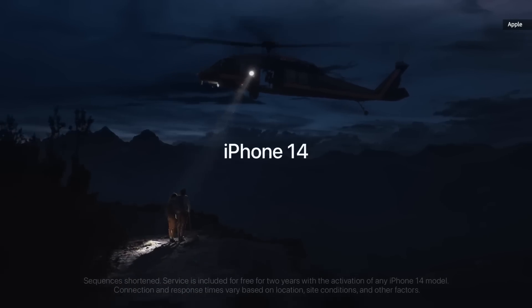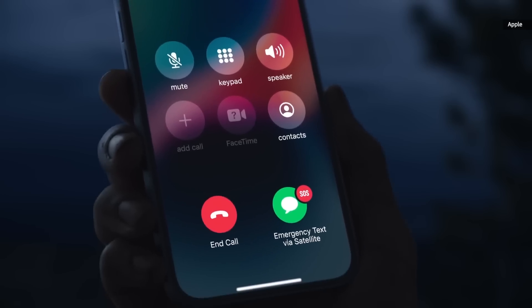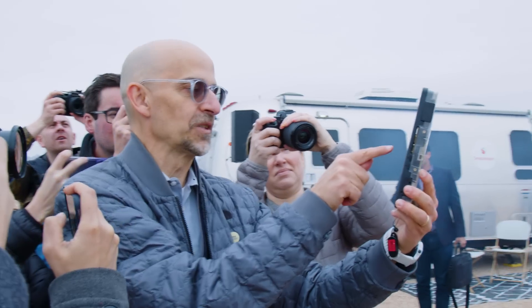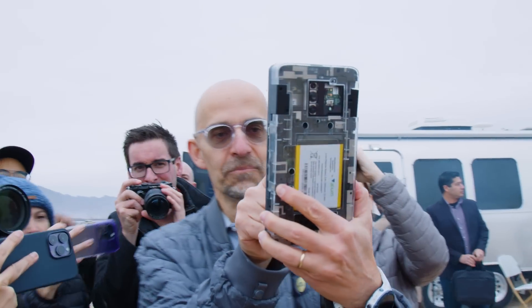Last year Apple introduced Emergency SOS, which allows the iPhone 14 to connect to satellites for emergency calls and texts. Now Qualcomm has unveiled its own satellite communication feature called Snapdragon Satellite, and it will be arriving on some Android phones later this year.